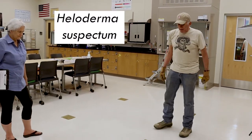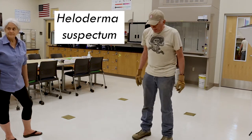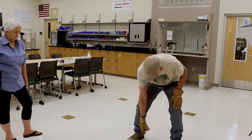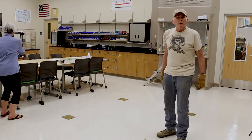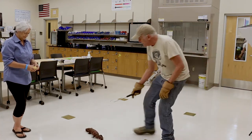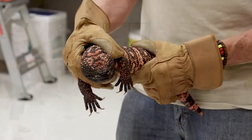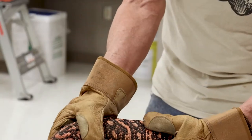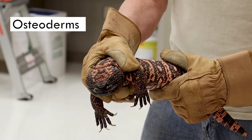Its scientific name is Heloderma suspectum. Heloderma is interesting — 'helo' means stud, not stud like me, but stud like a nail or like the rivets on your jeans. And 'derm' means skin, like dermatologist. So Heloderma literally means studded skin. You can see in the skin all these little bumps.